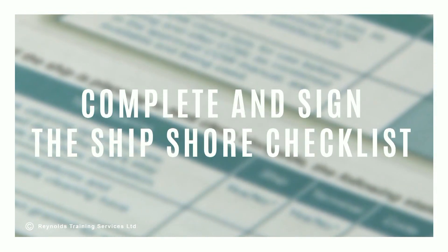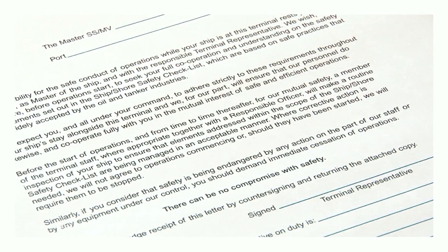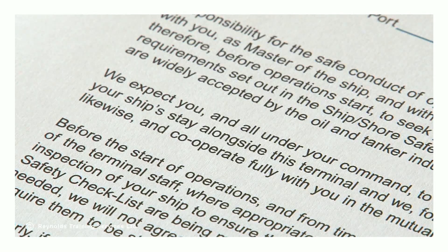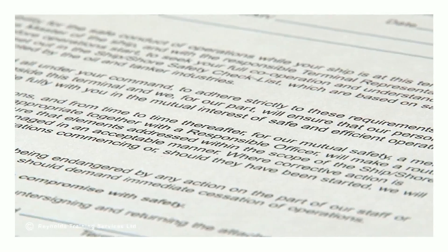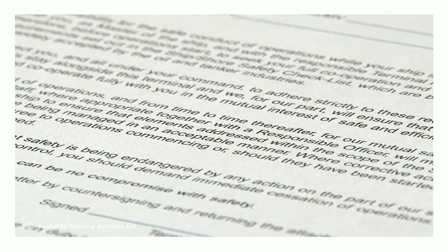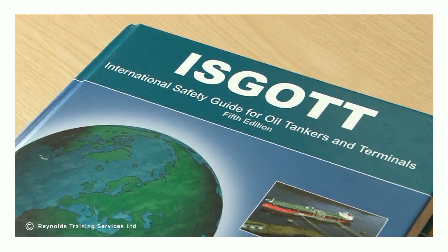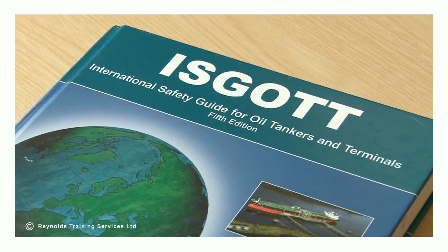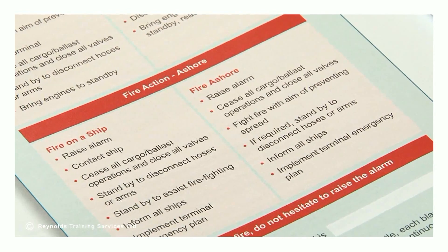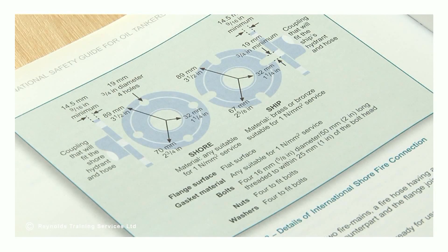Both parties should complete and sign the ship shore checklist. The terminal may also issue an explanatory letter to the ship's master advising them of the terminal's expectations regarding joint responsibility for safe conduct of operations, and inviting the cooperation and understanding of the ship's personnel. ISGOTT provides clear guidance relevant to each part of the checklist to assist both the terminal representative and the ship's master in the correct use and completion.